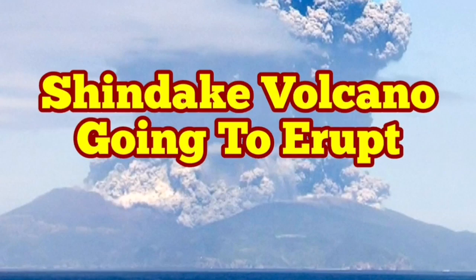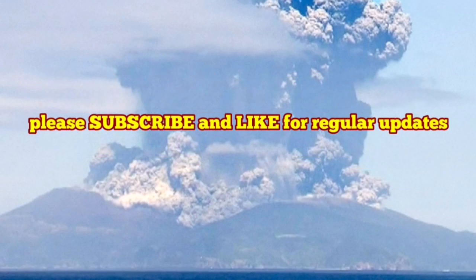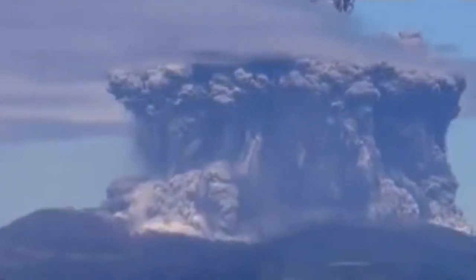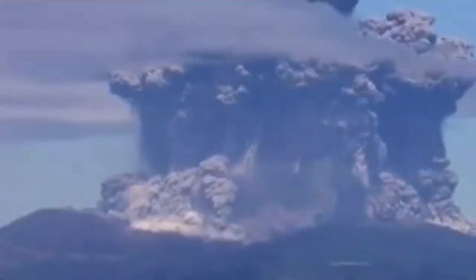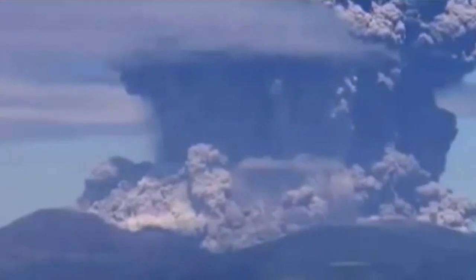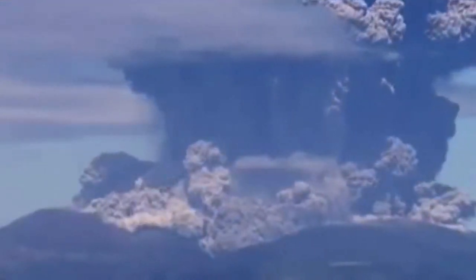Kuchinoerabu Island's volcano, called Shindake, is now ready to erupt. We have seismic activity — this video is from the last eruption a few years ago — and the seismic activity, along with the sulfur dioxide signature, which is a key indicator of volcanic eruptions, is showing that the volcano is ready to erupt.